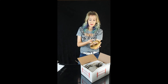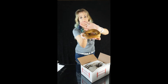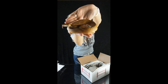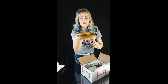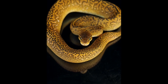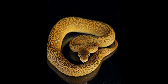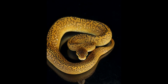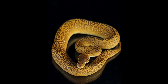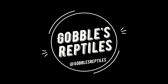You are a stunning little girl. Super excited about this little lady. Thank you very much.